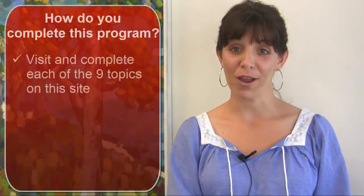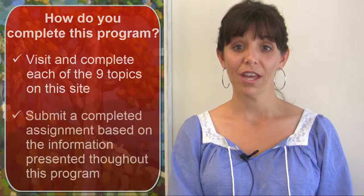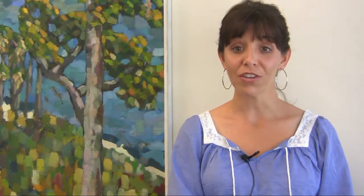To complete this program, you must visit and complete each of the nine topics listed below. You must then submit a completed assignment, which is based on the information presented throughout this program. We recommend you go through this program sequentially, starting at 1 and ending at number 9. Take the time to thoroughly review and study the content of each topic because it will be on the final assignment.